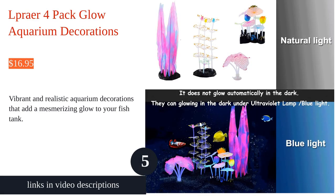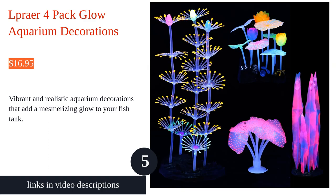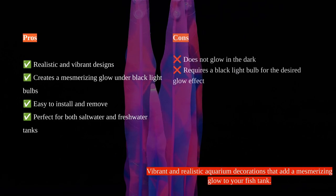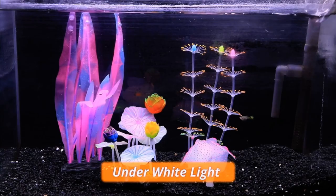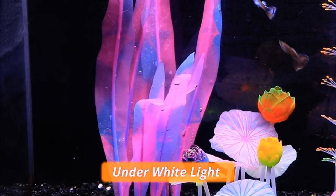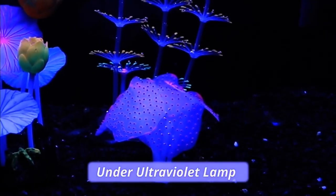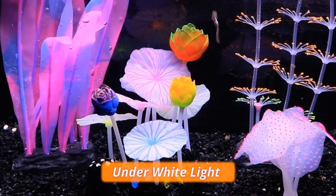The La Praia 4-pack glow aquarium decorations are a fantastic addition to any fish tank. With their unique design, including a branch coral, lotus leaf, anemone, and pink seaweed, these decorations create a beautiful and mysterious underwater world. Made of non-toxic silicone and resin material, they are safe for both saltwater and freshwater tanks. Although they don't glow in the dark, they glow under ultraviolet lamp and blue light, giving a mesmerizing effect.